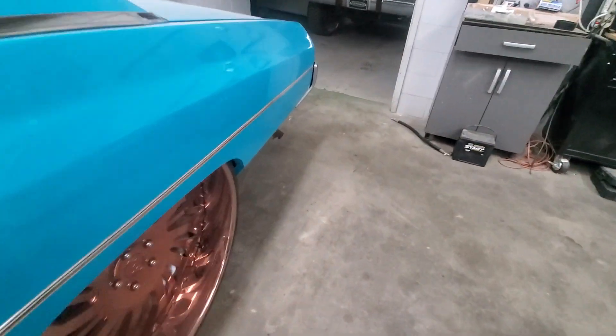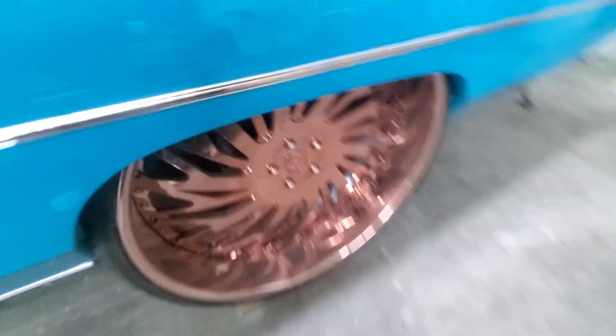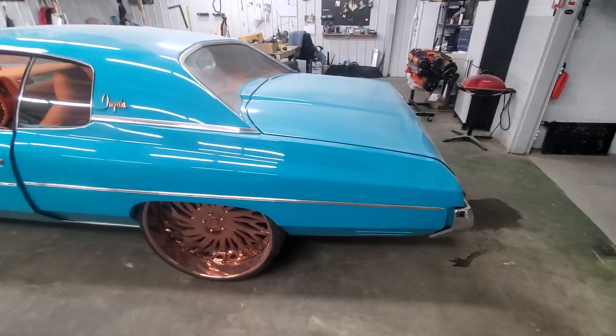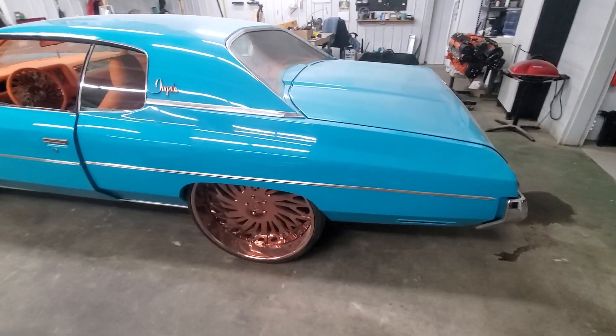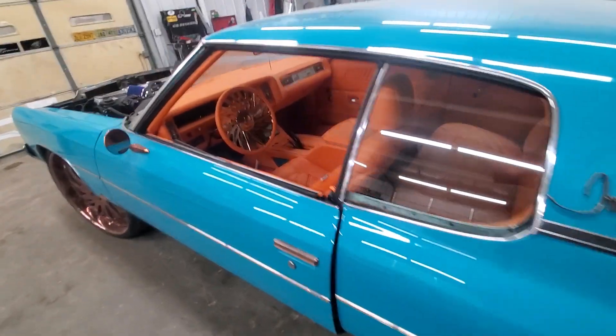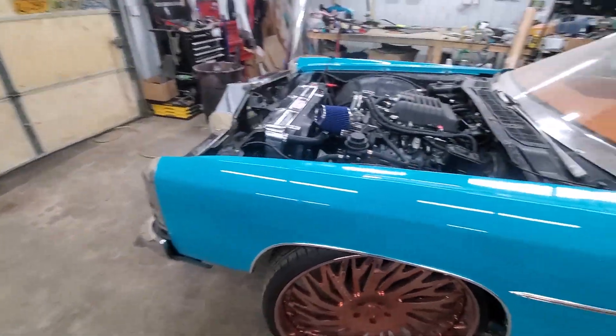We're working with about a seven-inch lip on the back, tucking it real good. We do have the fender skirts — don't put that in the comments asking where the skirts are — we got the skirts, they just ain't on the car yet. They're in the trunk, you'll see in a minute. We got the skirts. Now up front...